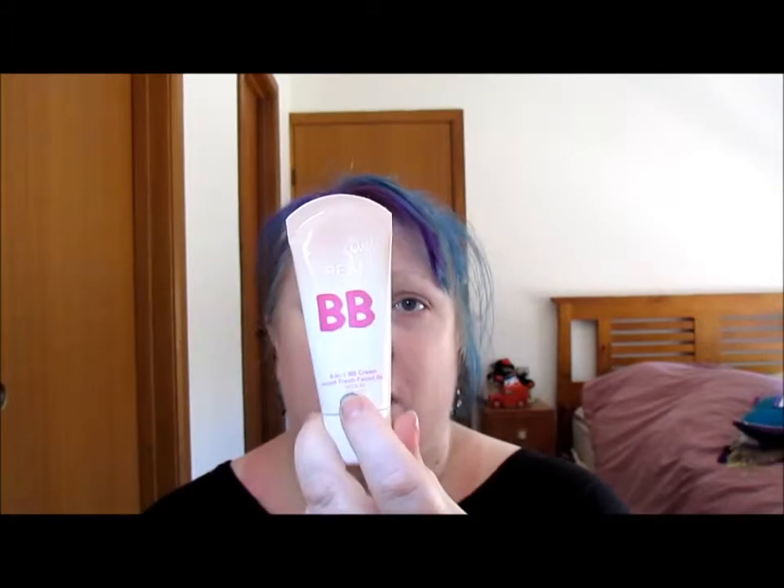Next we have Maybelline Dream Fresh BB Cream — eight benefits in one — in the shade medium. Obviously I'm not medium skin-toned. It has a proper seal on it, which I like. Let's have a look at this on my hand to see how dark it is. Yeah, I doubt that's going to be much good to me. I might be able to mix it with something to make it lighter. It has a nice feel to it. Now my skin is a little darker because of the sunburn, so it might actually be okay.